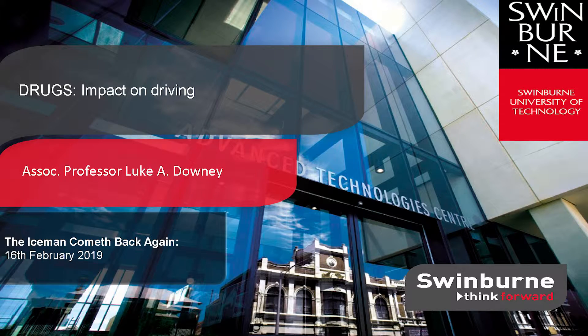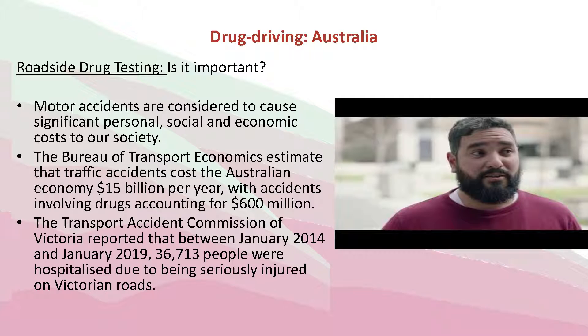In 2016, 291 people died on our roads. What do you think would be a more acceptable number? 70 maybe? Probably 70.